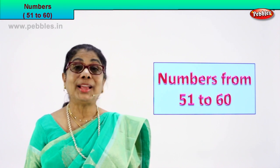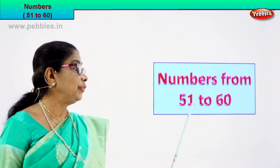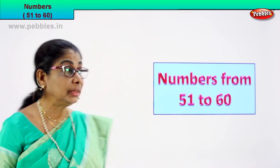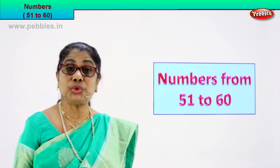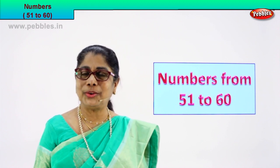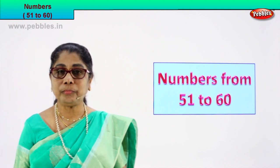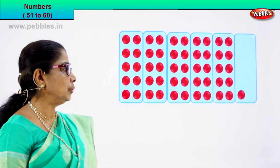Hi children! Today we are going to learn numbers from 51 to 60 by counting. We are going to count and learn numbers from 51 to 60. So you will touch, you count and we learn. Shall we? Look — every exercise is very interesting. You need to be alert. Look what we have — counting and learning numbers 51 to 60.